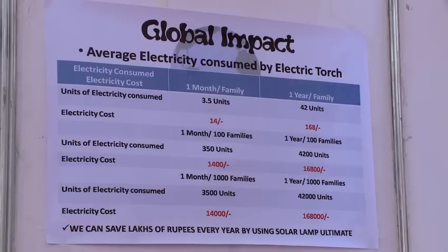I have done a comparison of an electric torch with the solar lamp. If these torches are replaced by these lamps, at the end of the year we are saving 168,000 rupees for 1,000 people.